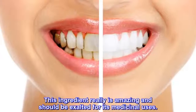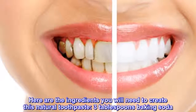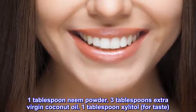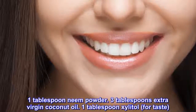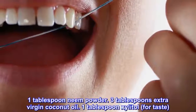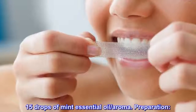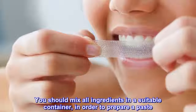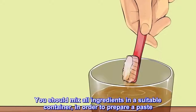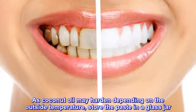Here are the ingredients you will need to create this natural toothpaste: 3 tablespoons baking soda, 1 tablespoon neem powder, 3 tablespoons extra virgin coconut oil, 1 tablespoon xylitol for taste, and 15 drops of mint essential oil. Mix all ingredients in a suitable container in order to prepare a paste. As coconut oil may harden depending on the outside temperature, store the paste in a glass jar.